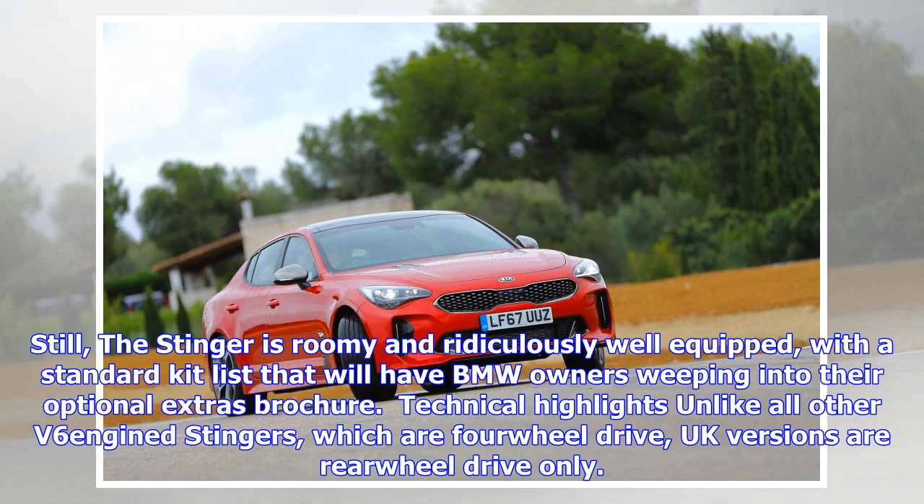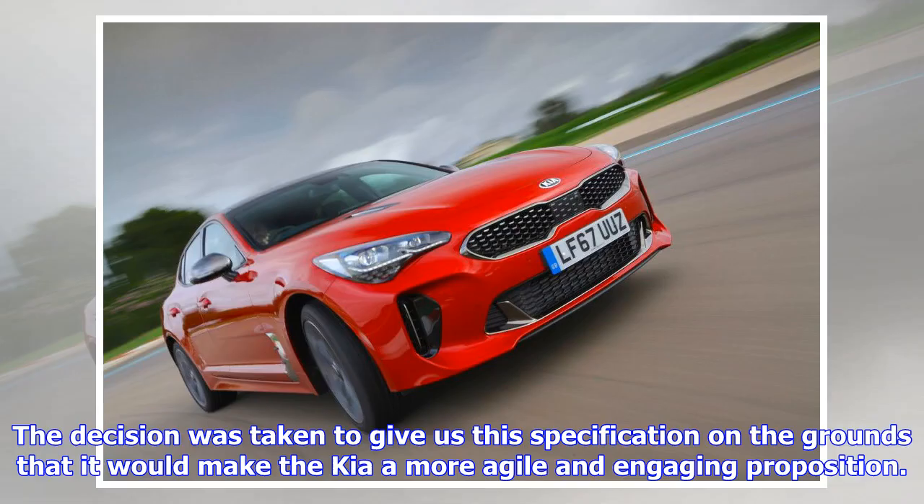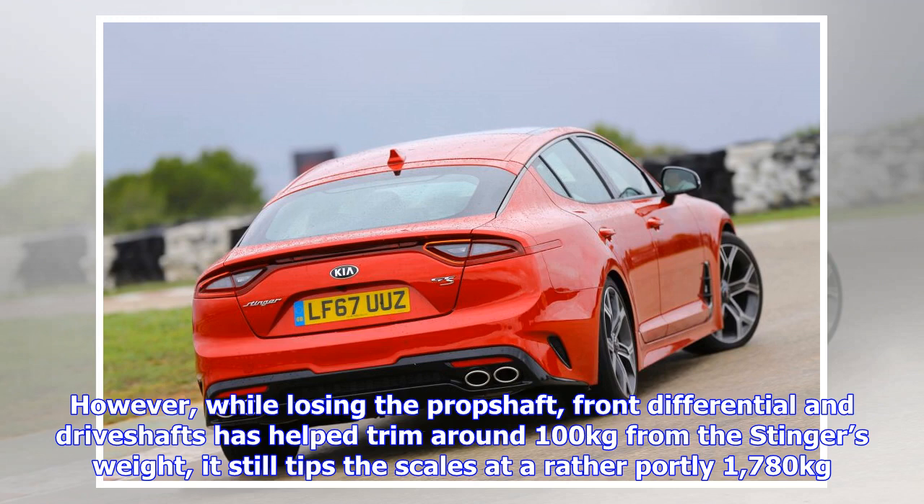It's a similar story inside, where the bold ambition is slightly undone by materials that aren't up to the same standard as you'd find in the German alternatives — the plastic key with moulded leather stitching is a case in point. Still, the Stinger is roomy and ridiculously well equipped, with a standard kit list that will have BMW owners weeping into their optional extras brochure.